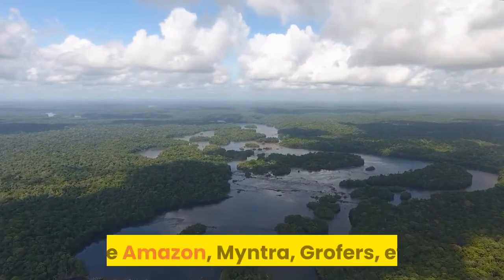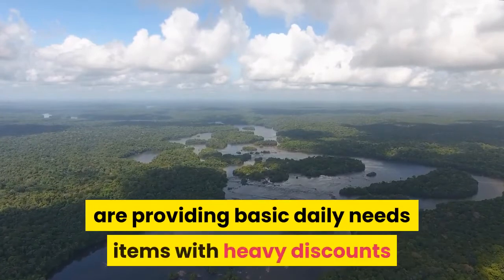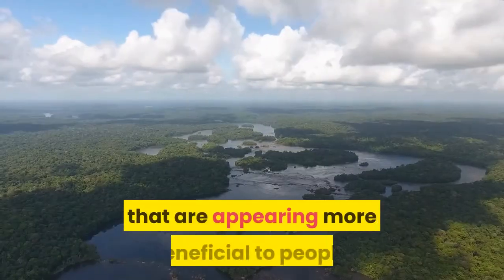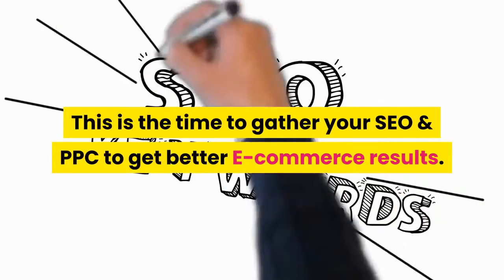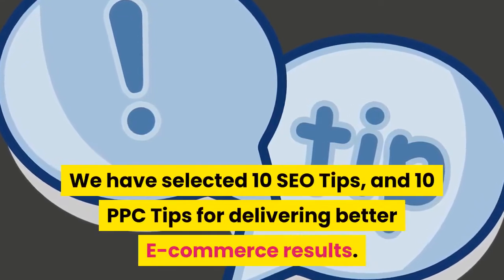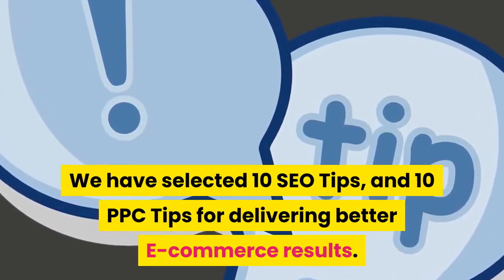Nowadays, big conglomerates like Amazon, Mindra, Grofers, etc., are providing basic daily needs items with heavy discounts that are appearing more beneficial to people. This is the time to gather your SEO and PPC to get better e-commerce results.